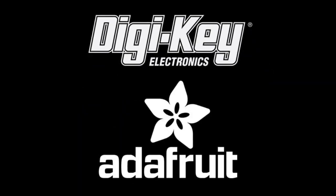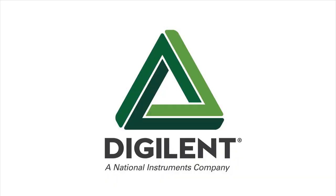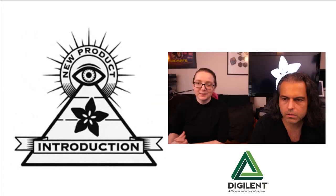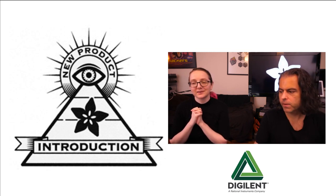DigiKey and Adafruit bring you Eye on MPI! This week, it's from Digilent — the National Instruments company. They make all sorts of good stuff. What's the new product introduction of this week, Lady Ada?